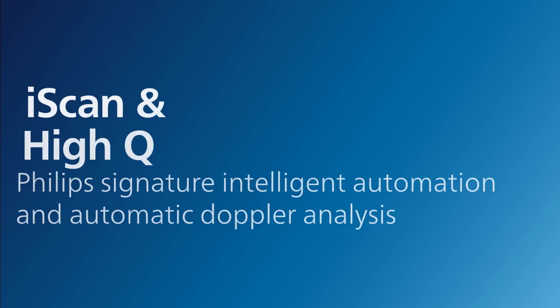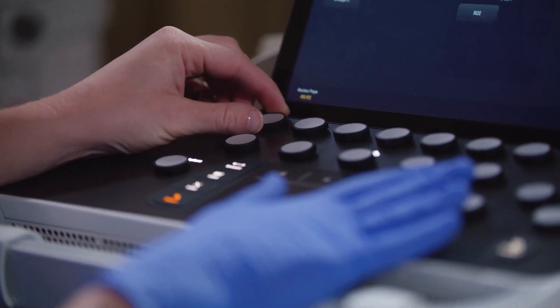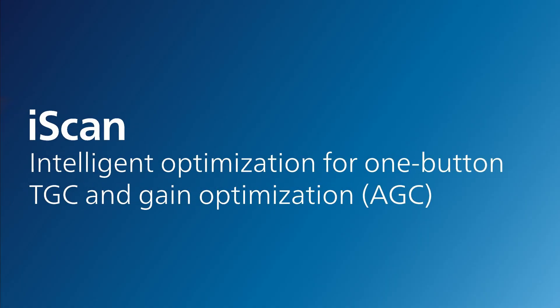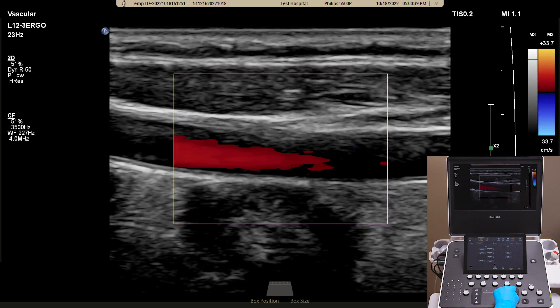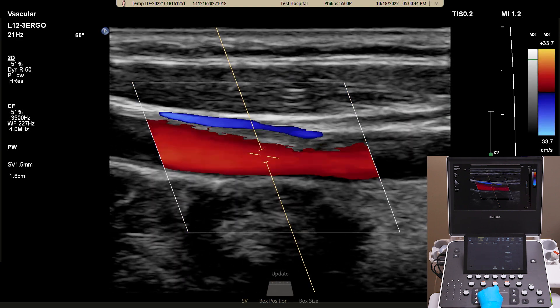The Compact 5000 Series are also equipped with iScan and Hi-Q. These Philips Signature Intelligent Automation and Automatic Doppler Analysis further contribute to our goal of effortless maneuverability and reliable operation. iScan Intelligent Optimization provides one-button TGC and gain optimization. In 2D, the iScan button will optimize the TGC of the image. When color is turned on, iScan will allow for the color box to jump into place and correct the angle automatically.